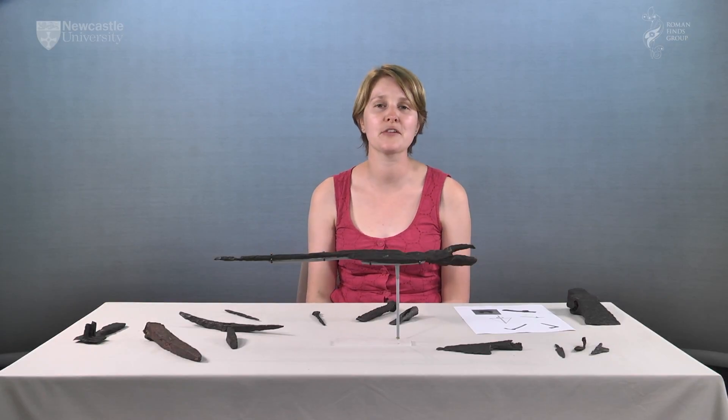Hi, my name is Frances McIntosh. I'm the Curator of Roman Collections for English Heritage based on Hadrian's Wall.